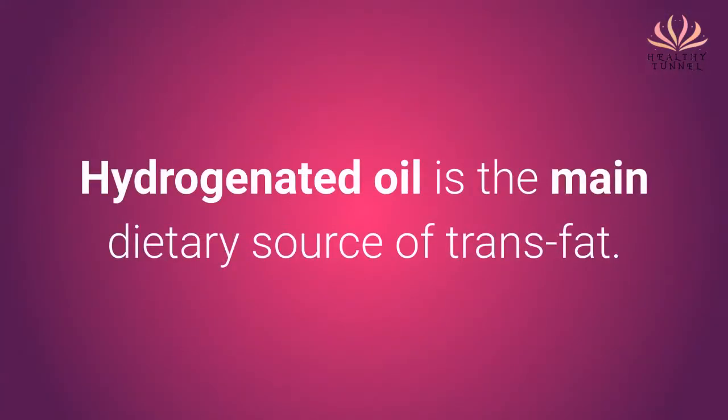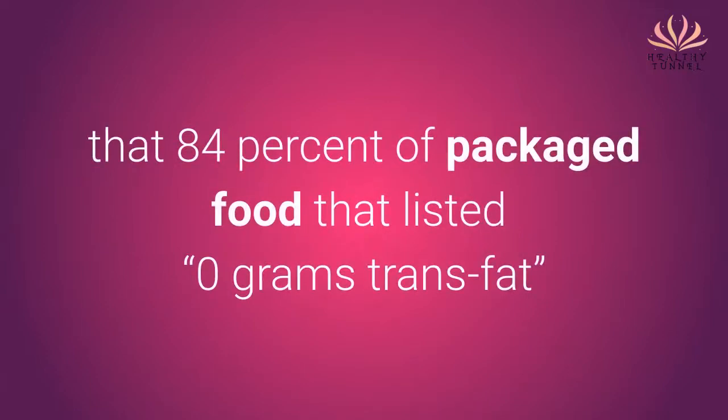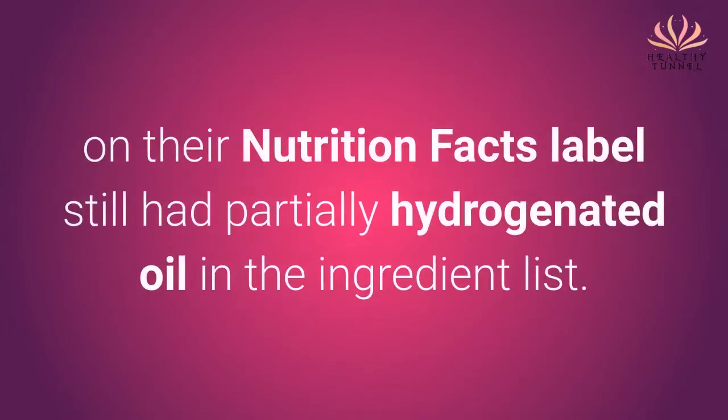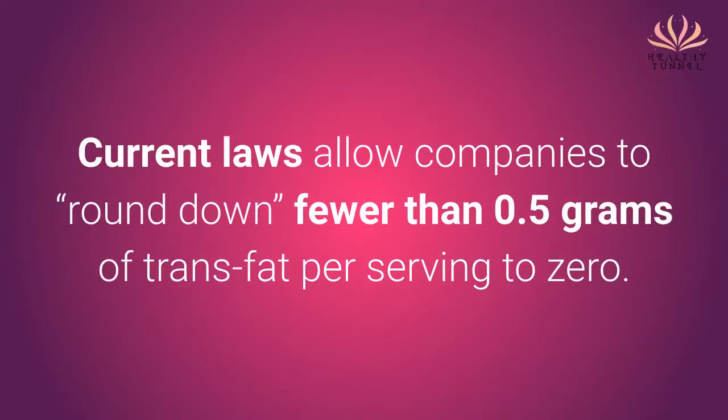Hydrogenated oil is the main dietary source of trans-fat. A new study published in the journal Preventing Chronic Disease revealed that 84% of packaged foods that listed 0 grams of trans-fat on their Nutrition Facts label still had partially hydrogenated oil in the ingredient list. Current laws allow companies to round down fewer than 0.5 grams of trans-fat per serving to zero.